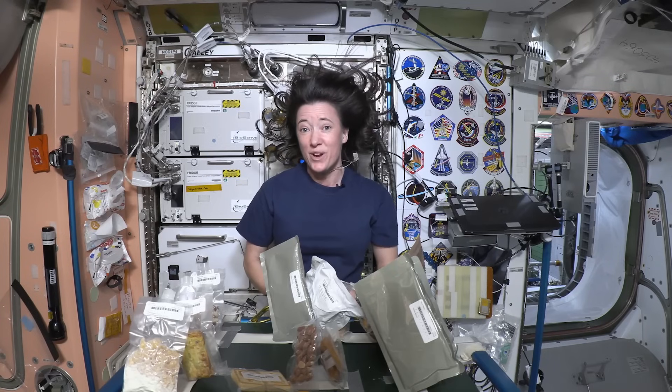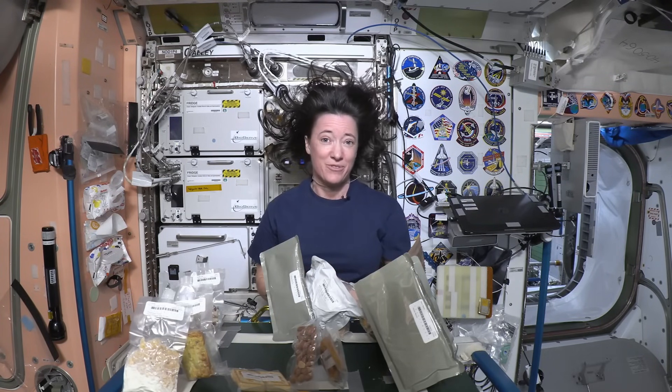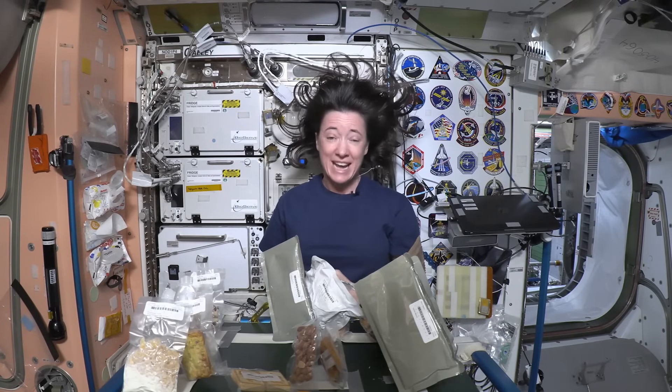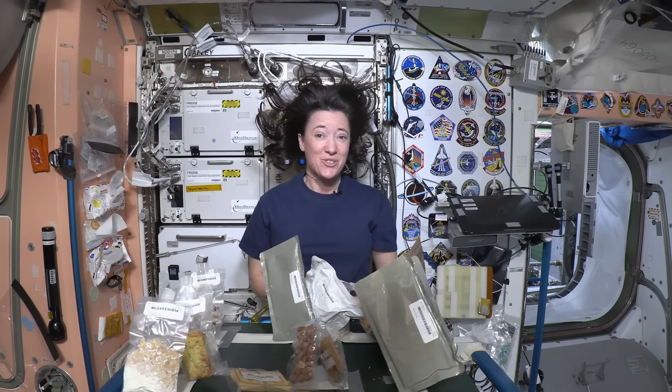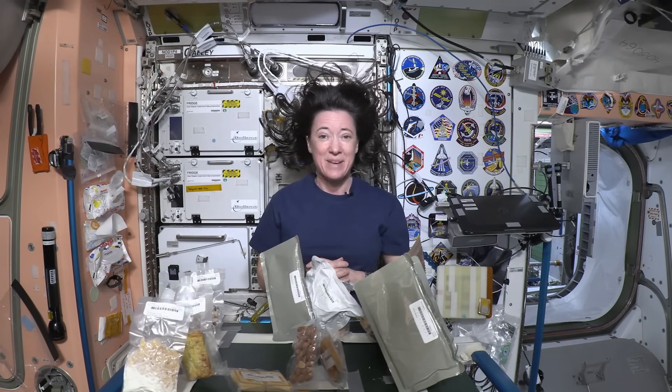When you're in space, which food from Earth do you miss the most? Choosing one food is pretty hard — I love food and I love to prepare and enjoy food with friends. I miss fresh food, obviously. One thing I eat every single day on Earth is hummus, and I really miss having hummus up here. As for astronaut ice cream — we don't actually have that up here. It makes a lot of crumbs, and crumbs will go everywhere, so we tend to avoid foods that make a lot of crumbs.